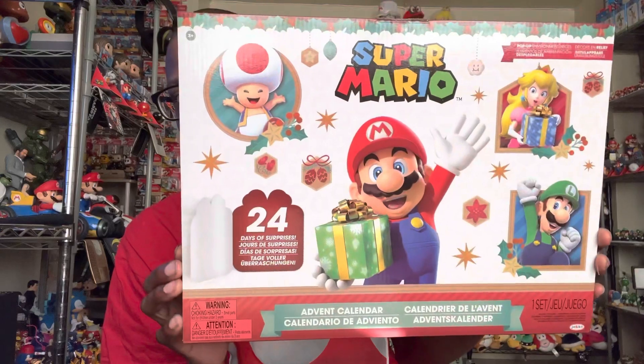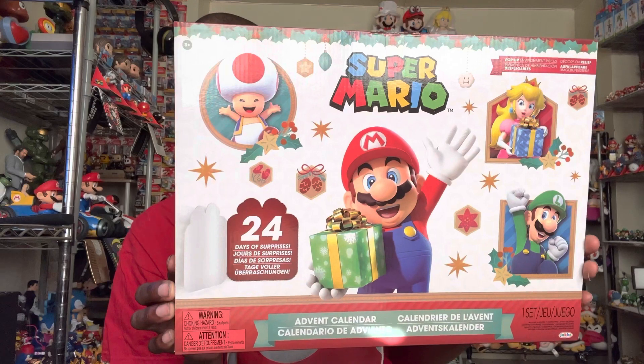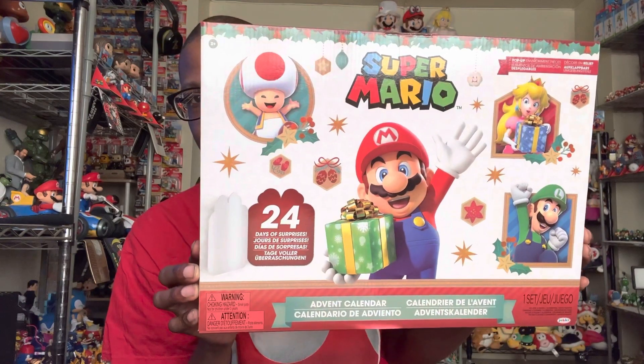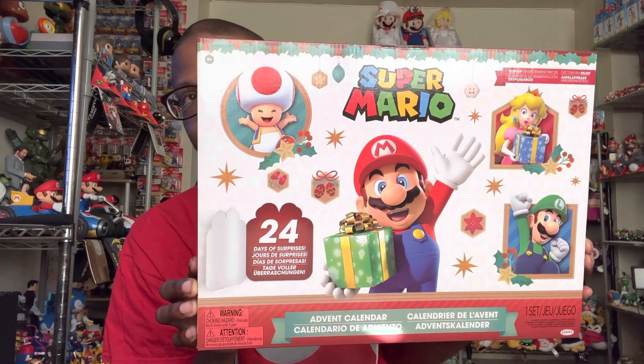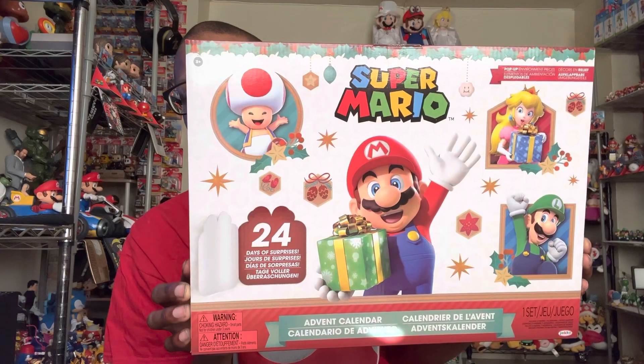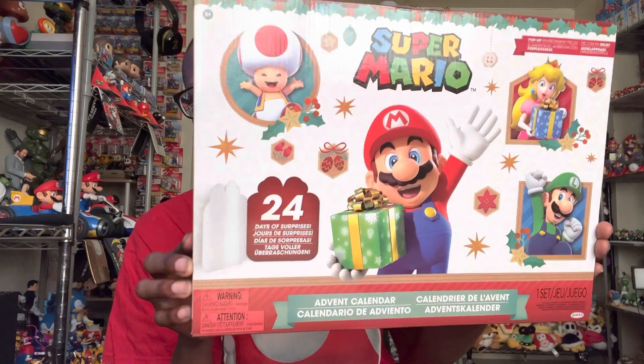This is pretty cool that they sent me this letter and I really appreciate Jax Pacific for sending this. Okay, so here is the Advent Calendar. If you watched last year, I did unbox this, so I already have one, but it's cool to have another one because I can give it to my nephew or niece for Christmas.